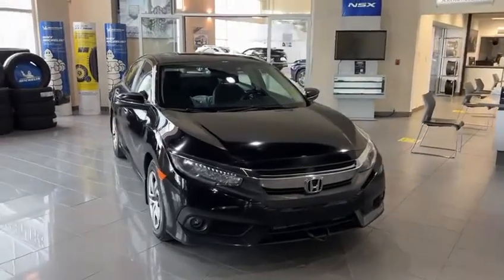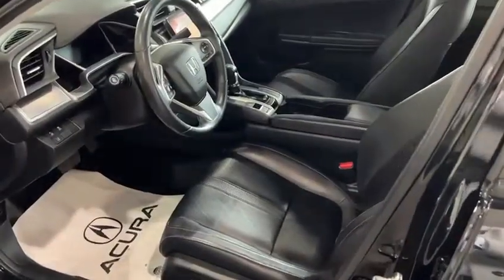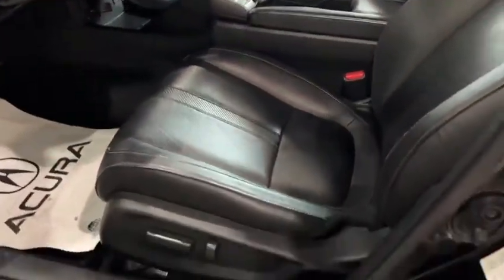I'm going to step inside and show you a few features. In here, you're going to have the black leather seats as well as the sunroof. Since it's the touring package, you do have the power seats, and they're 12-way power adjustable.